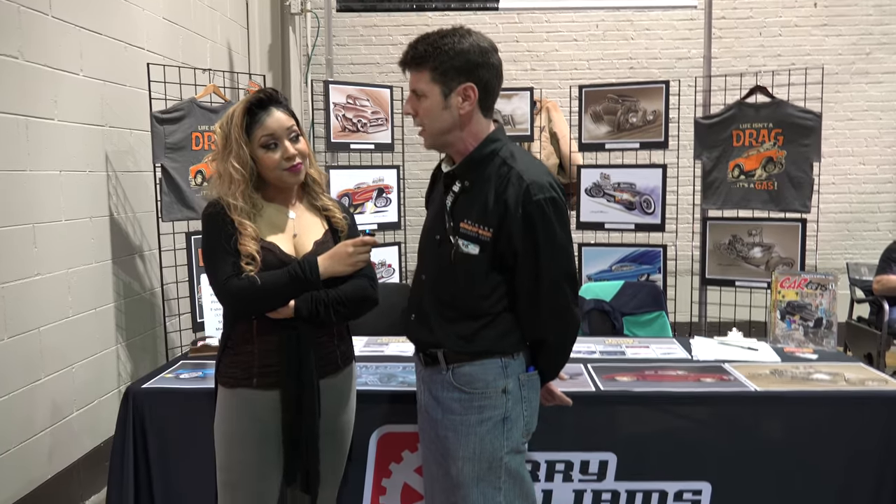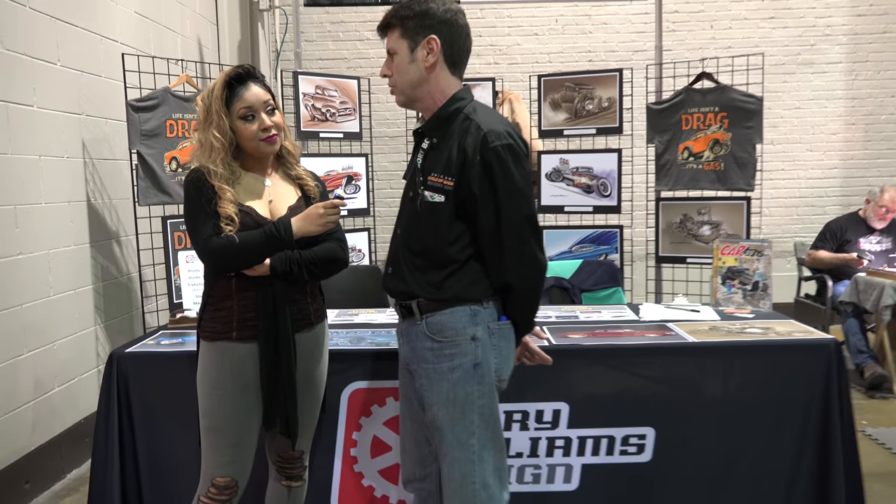I also do concept and design work for people who are building either a hot rod or a race car, and they need either design ideas, or in the case of a race car they need a paint scheme design. I also do t-shirt and logo design.